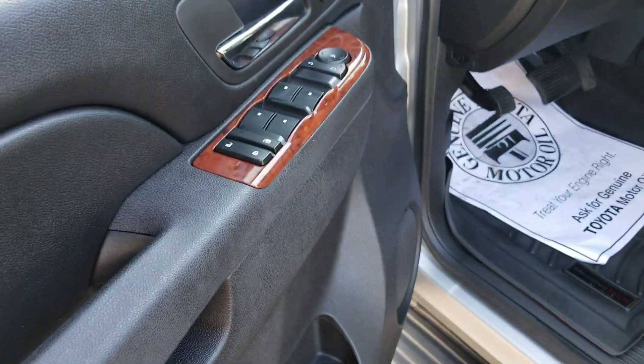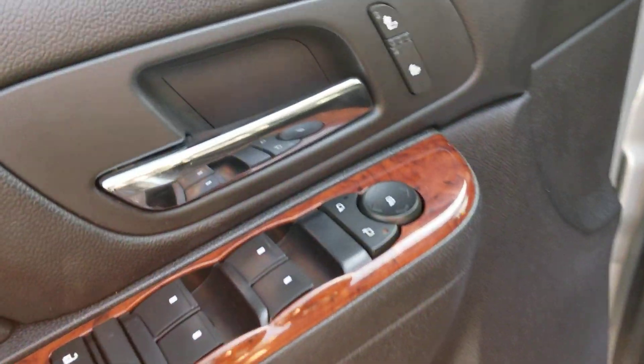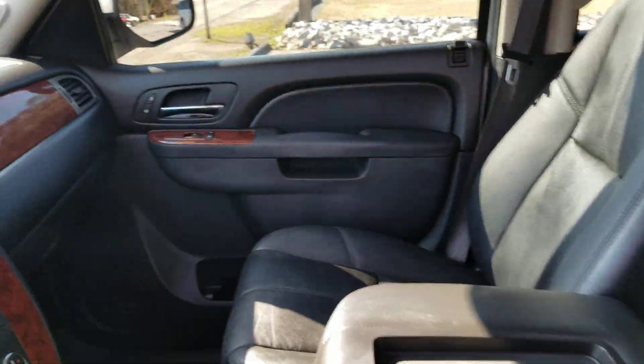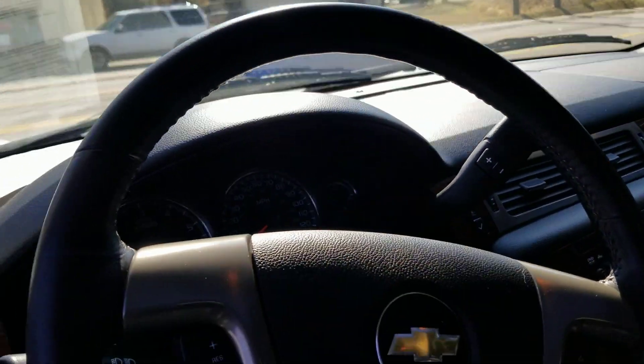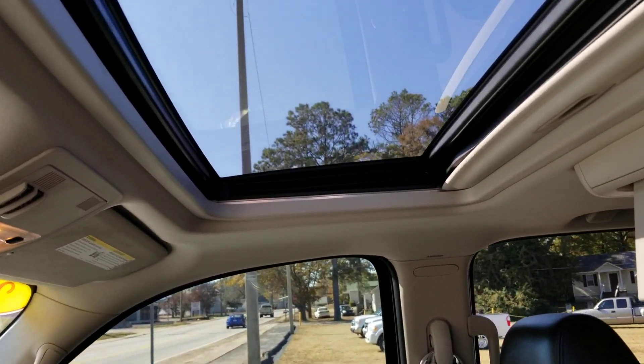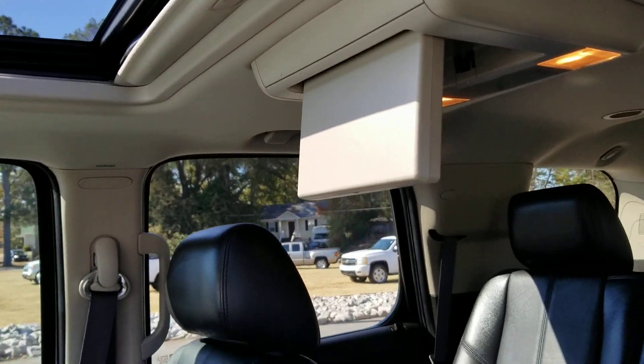Inside here I told you it was immaculate. Powered windows, locks, tilt, cruise, heated seats top and bottom. Check out the leather — great condition. Somebody really took care of this vehicle. Super nice. Leather wrap steering wheel, all of your controls. Bluetooth, of course. There's your sunroof. There's your DVD.